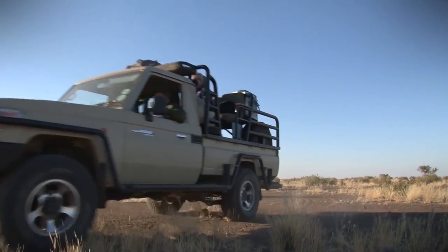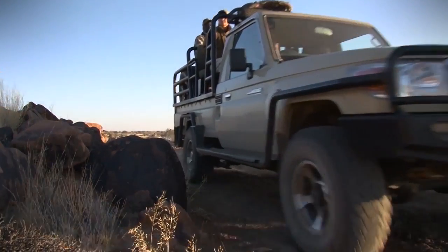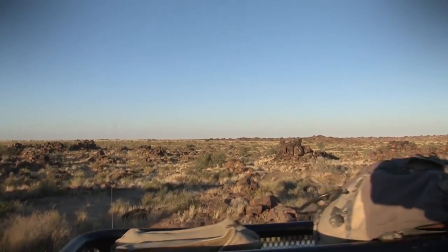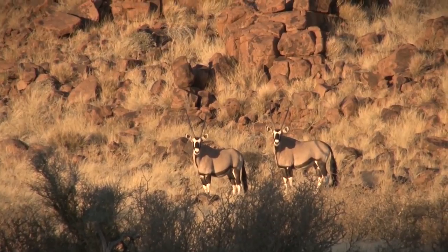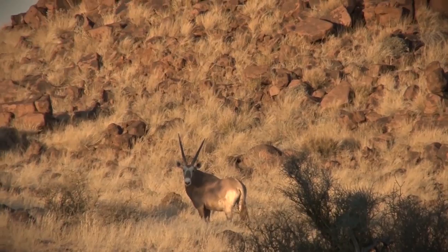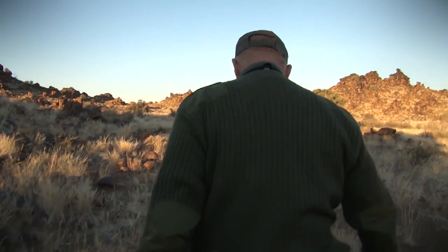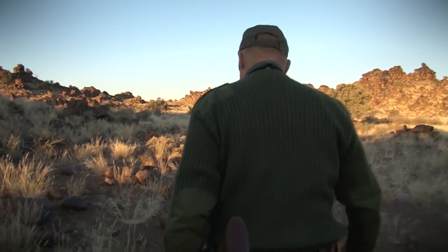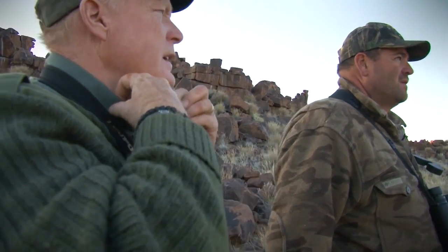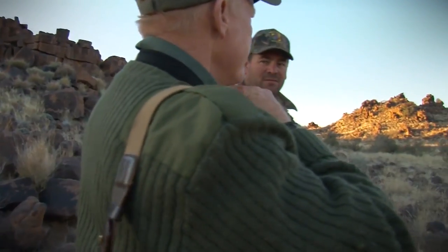It was early in the hunt when Jill got her golden oryx, and also early in the day, so now it's my turn and we're going to go on and see if we can find another one. Here's a golden one on the left — it's also a bull that you could shoot. I didn't see which way they went. I lost them behind this bush, but they were running — not hard, just trotting. I think if we go up to that one, we'll see.